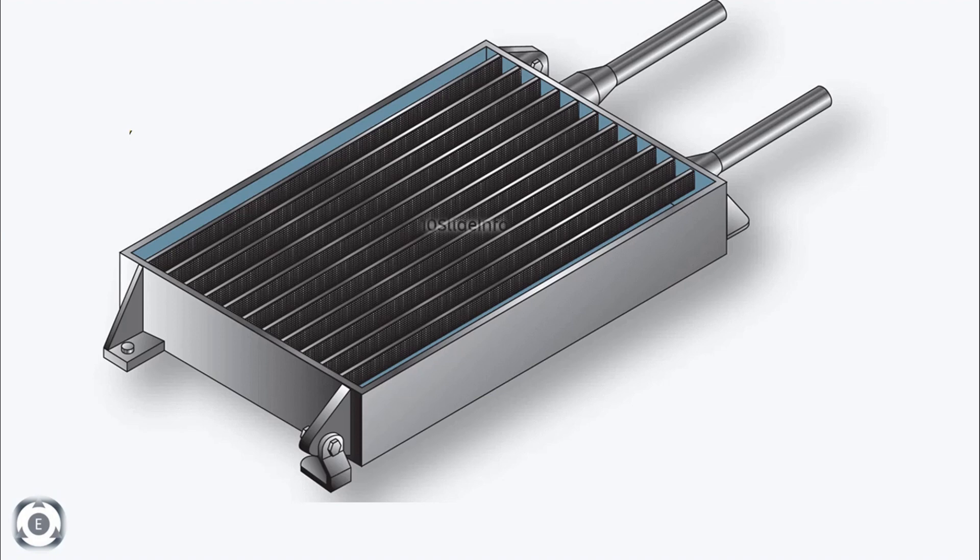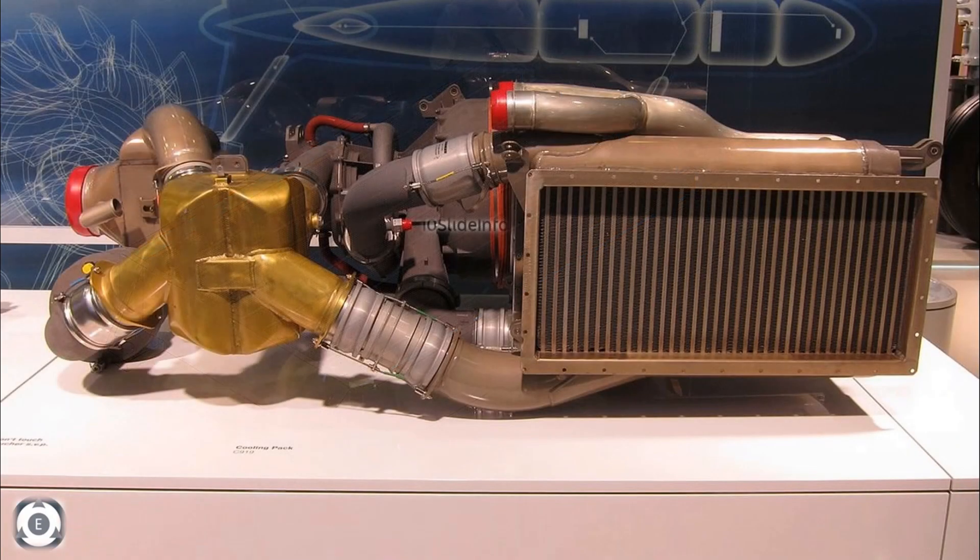The materials used in making these heat exchangers include aluminum, carbon steel, copper, nickel alloys, and stainless steel. The fluids commonly used are air or coolants, petroleum products, refrigerants, and water.